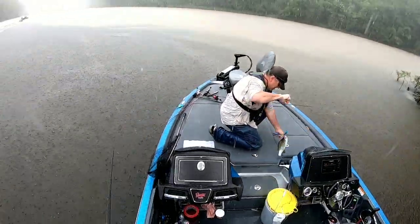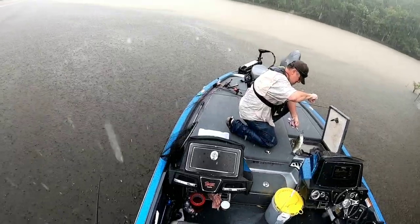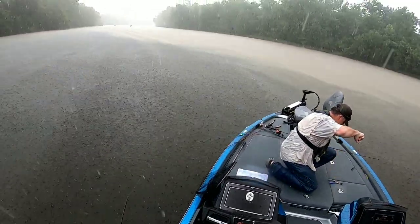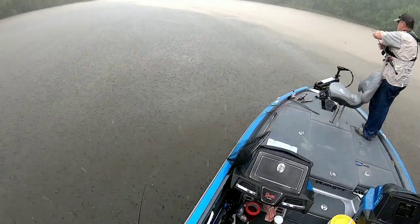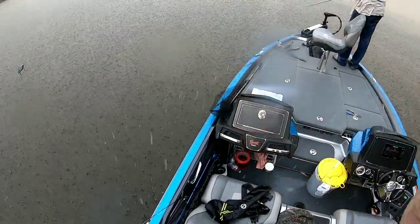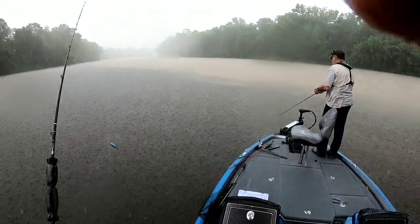A nice one there. All right, we're going with the rattle trap on the mixing water right here. Mixing. Striper City! Let's go!